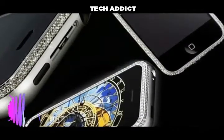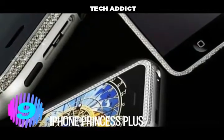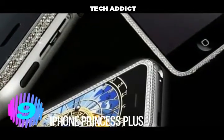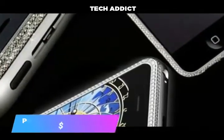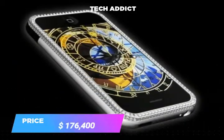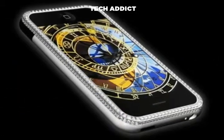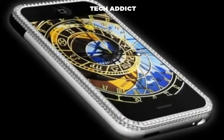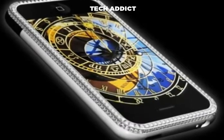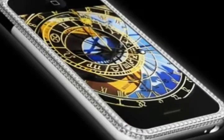Number 9. iPhone Princess Plus designed by famous Austrian designer Peter Aloyssen. Beside the gold, this special iPhone comes with no less than 138 princess cut and 180 brilliant cut diamonds with a weight of 16.50 to 17.75. According to Peter Aloyssen, the diamonds have the best quality, so owning such a device is quite a remarkable thing. Its price is $176,400.